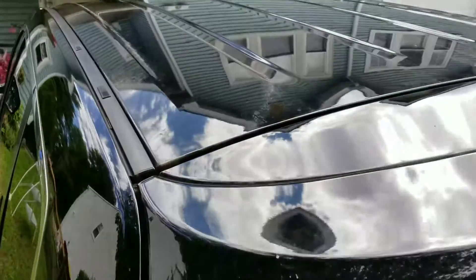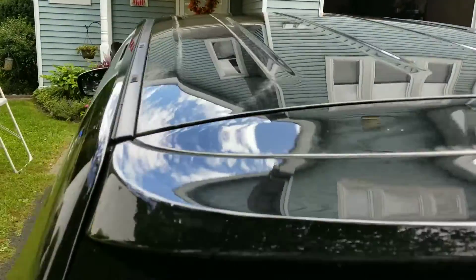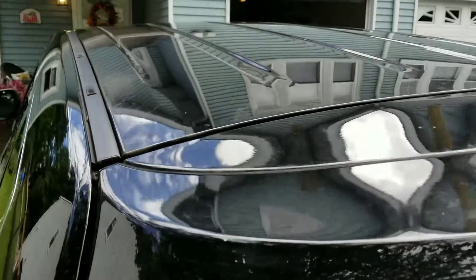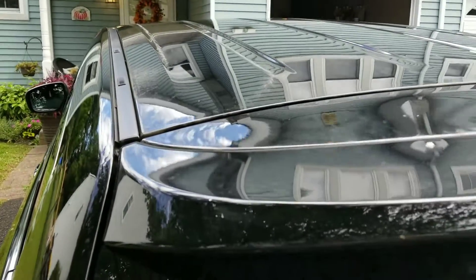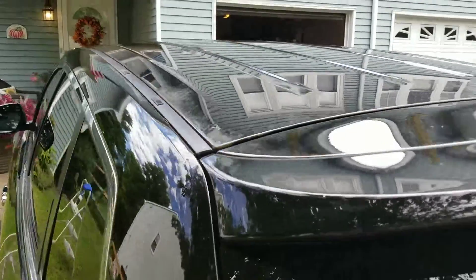Up here on the roof should be interesting — got some dirt up there still. By the way, I broke down and went through an automatic car wash. I've got a four-month-old baby and I just didn't have time to do a proper wash today.